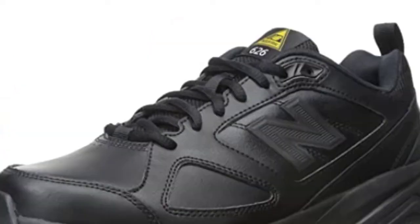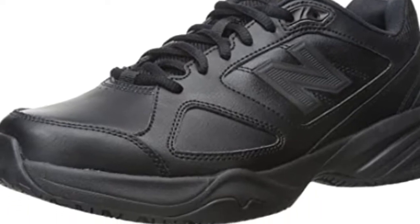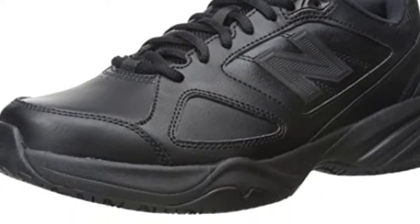The ASTM 2913-11 Rated Outsole provides shock absorption and safety for walking on concrete floors, non-metallic flooring, and similar harder surfaces.